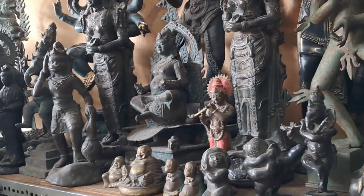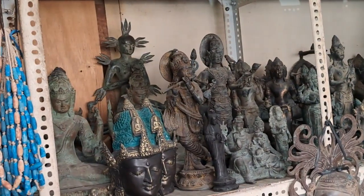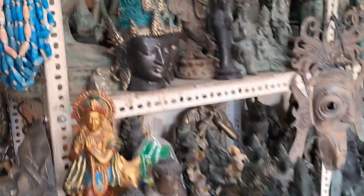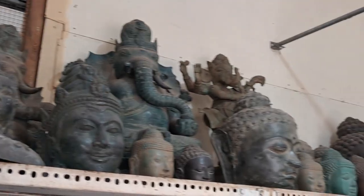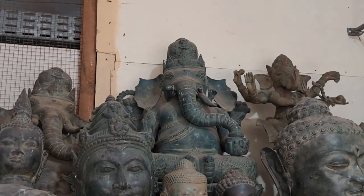These are all cast out of brass or bronze. Bronze, yeah. Little brass Buddhas, and Ganesha up there — the big elephant — Ganesha.